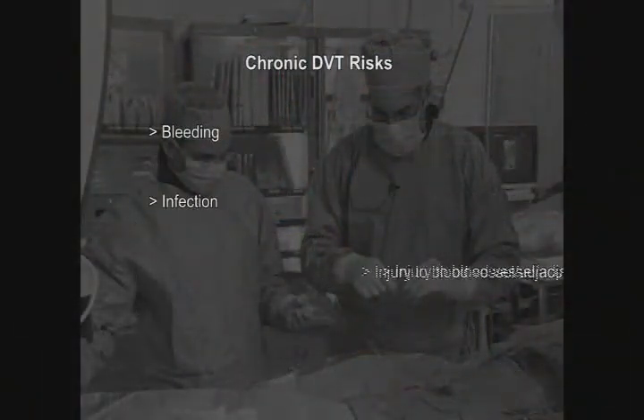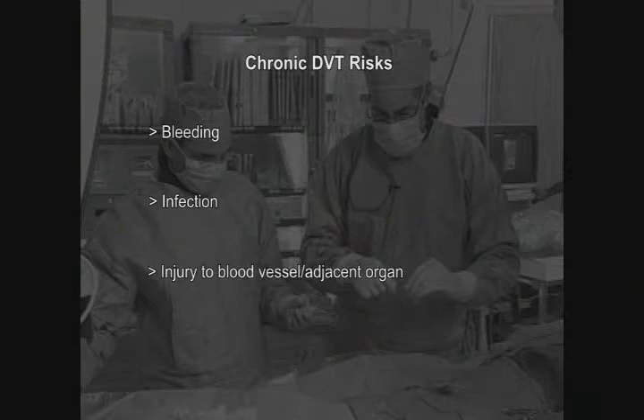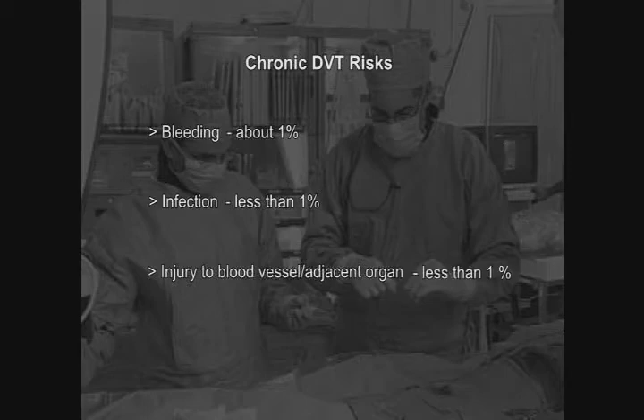The risks of the chronic DVT procedure are small but important to discuss. They include bleeding, infection, and injury to blood vessels or adjacent organs. The bleeding risk is about 1%, typically treated with a blood transfusion. Infection rate is less than 1%, and injury to adjacent organs is also less than 1%. The main risk is that we'll attempt to get through the blockage but be unsuccessful — occurring in 10% of cases. However, patients in whom we were unsuccessful have not reported increased pain or symptoms from the intervention.